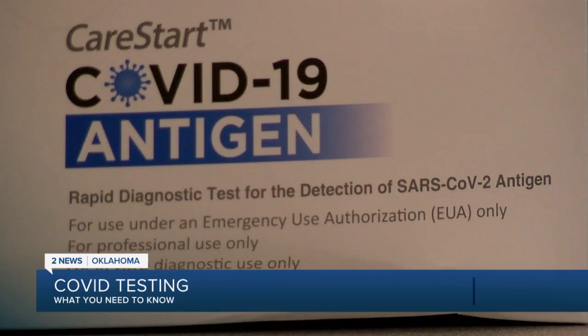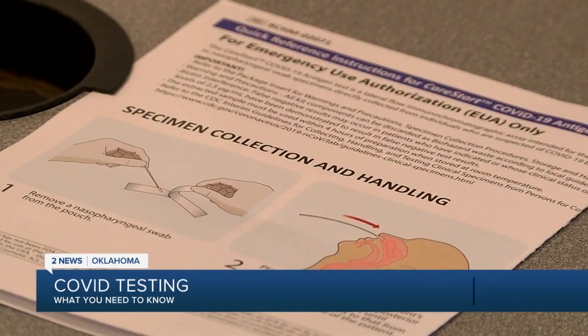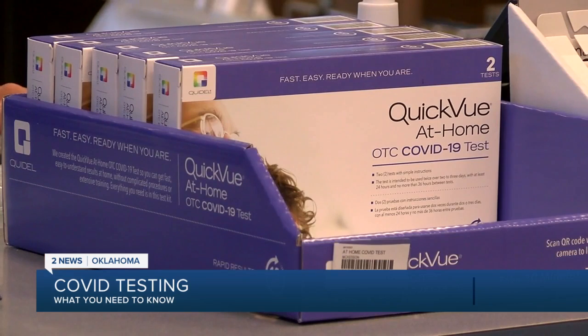Suddeth says there's antigen testing, where a piece of the viral particle is looked for and mixed with a solution that's applied to a small device. If the viral particle is present, it produces a small line. Dr. Suddeth says it's 85% sensitive — meaning it's able to determine how accurately it can identify the COVID-19 viral agent.